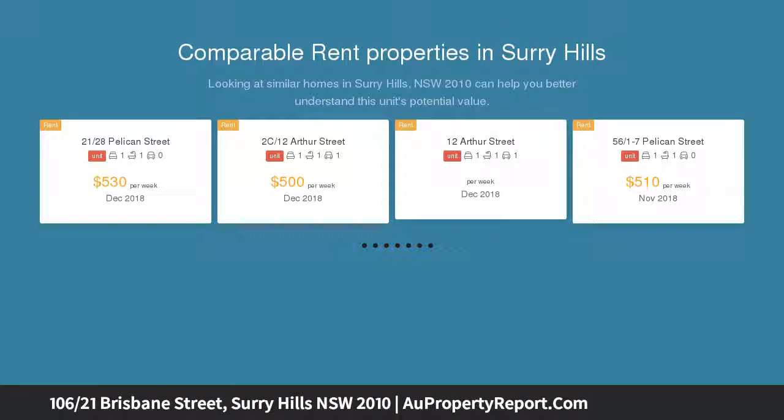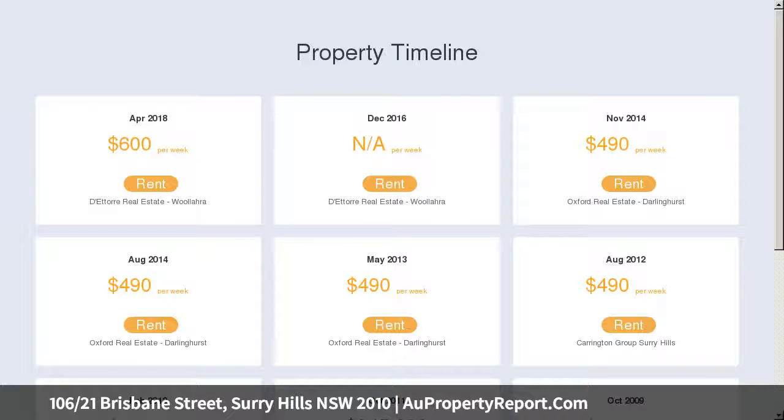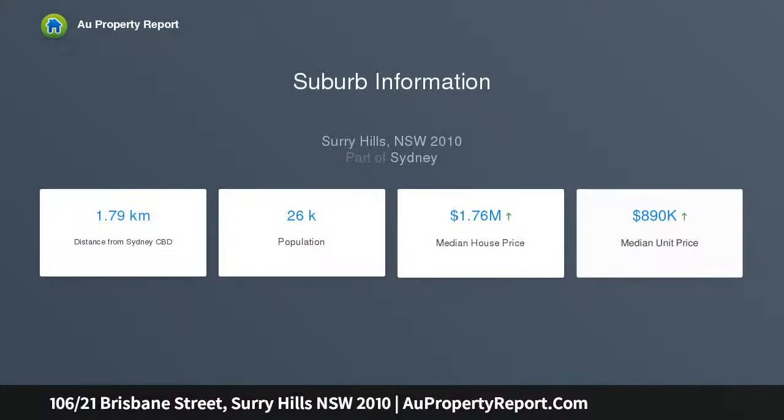It's ideally placed a stroll from cafes, Oxford Street nightlife, shops, and Hyde Park. Well-proportioned interiors feature combined living and dining, a quality stone benchtop kitchen with stainless gas cooktop.